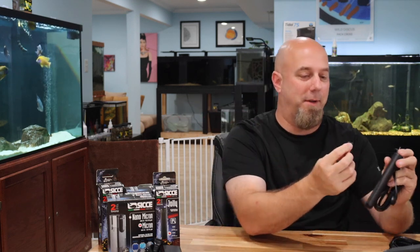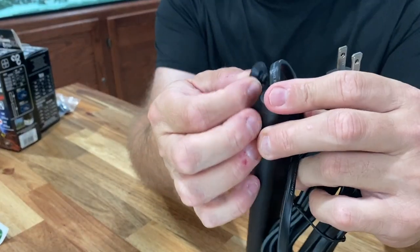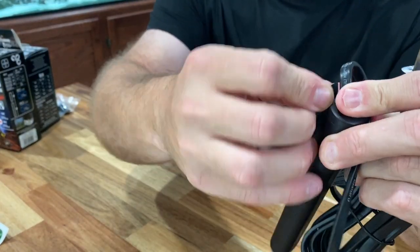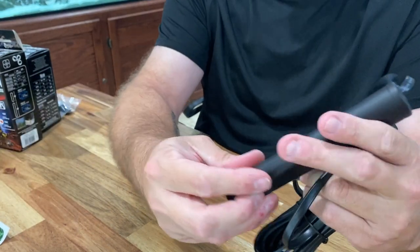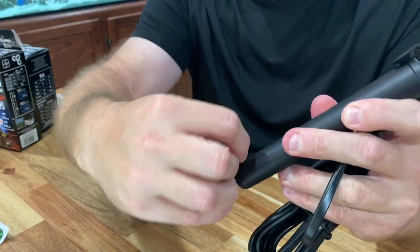Let's talk about what comes in the box. Obviously you get your heater — this one already has a suction cup attached to it, but there are two suction cups that come with each Jolly Heater. They just slide in; it really couldn't be easier. There's one on the top and one on the bottom.